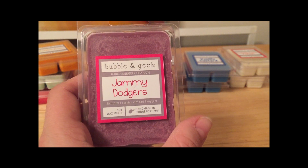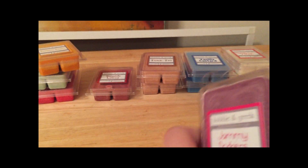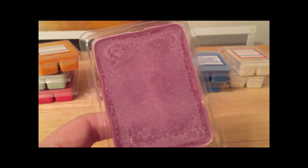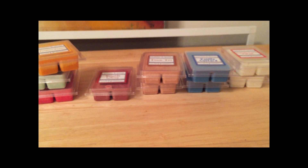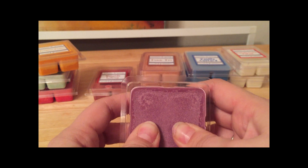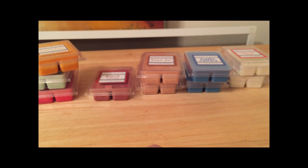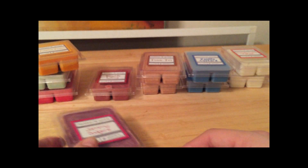Jammy Dodgers — I'm not sure what that's in reference to. She describes it as 'shortbread cookies with tart berry jam.' Who can go wrong with that? I meant to look that up because most of her stuff references novels or TV shows. Right away I'm getting berry, berry, berry — wow, really strong berry. The wax is hard as a brick. I'm not getting much of the shortbread cookies right now, but I'm getting a really strong berry scent — the shortbread might come out more on the warmer.